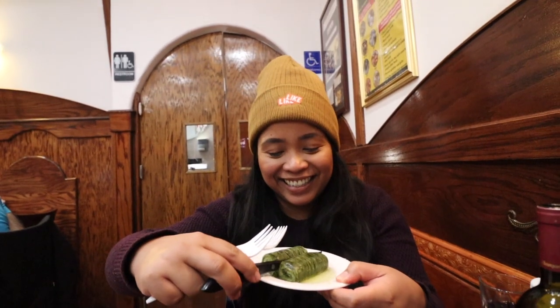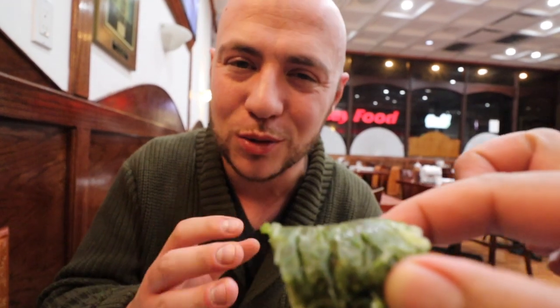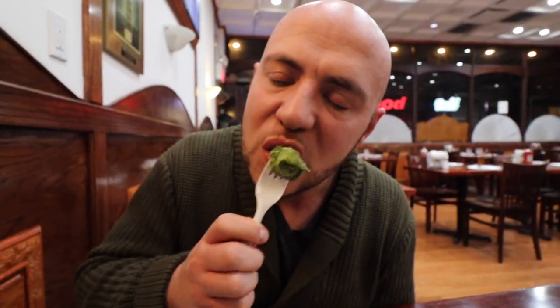They got desserts. Baklava — you might associate it a lot with Greek, Middle Eastern, like Turkey or Lebanon. But Uzbek restaurants also sell baklava. They have a walnut baklava, but we had to get the green baklava because it has pistachios in it. I've never seen one that's so green like this. Very different — really not too sweet. If you know people who think baklava is way too sweet, this is not one of them. You definitely taste the pistachio. Very light.